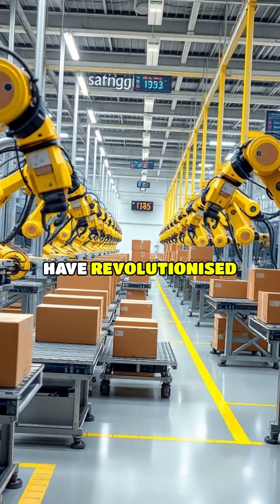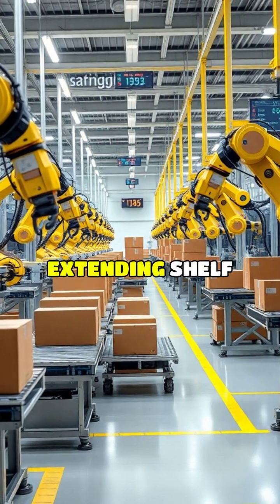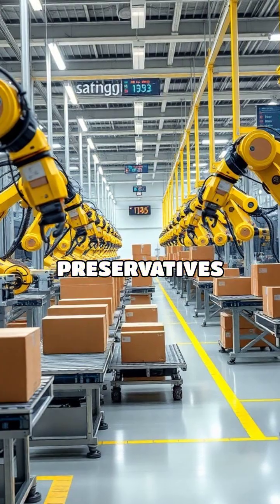Packaging innovations developed in these facilities have revolutionized food preservation, with modified atmosphere technology extending shelf life by days or even weeks without additional preservatives.